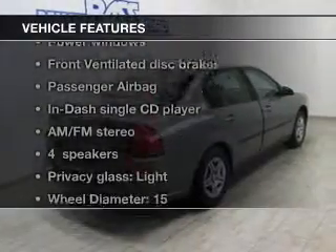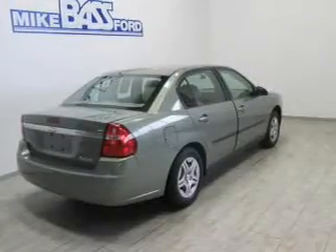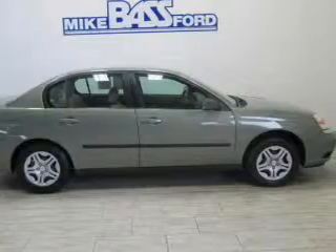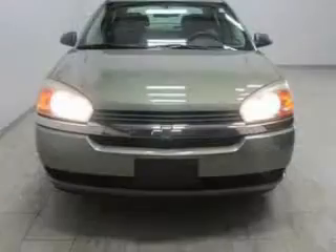Plus enjoy these notable features that are included in this vehicle: power door locks, power windows, an AM-FM stereo with a CD player, power mirrors, power steering, and air conditioning.